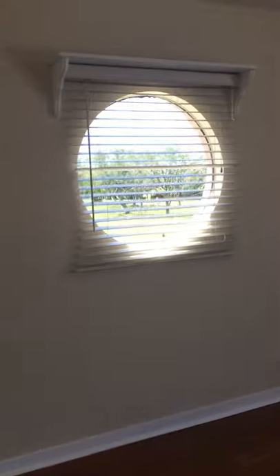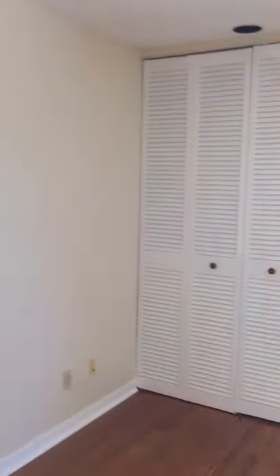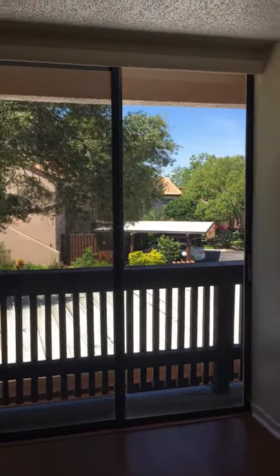Going into the first bedroom — wood flooring, a portable window, very attractive. Big closet and a big window looking outside.